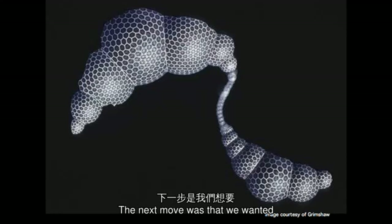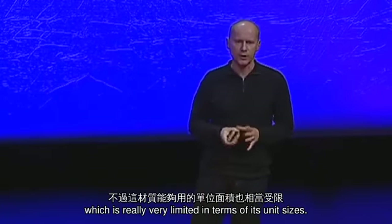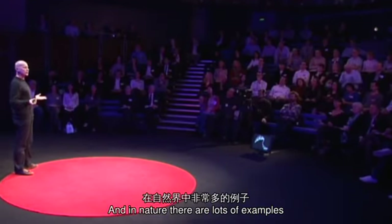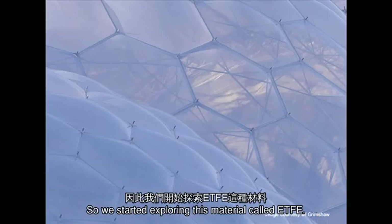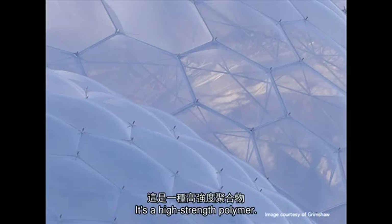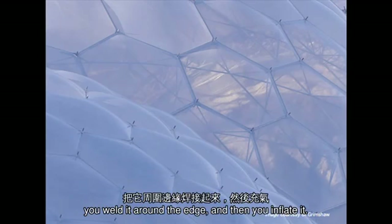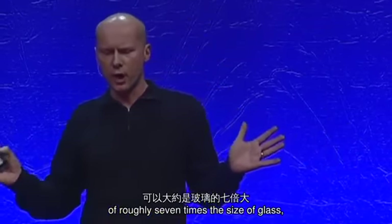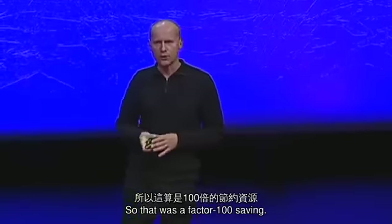The next move was that we wanted to try and maximize the size of those hexagons. And to do that, we had to find an alternative to glass, which is really very limited in terms of its unit sizes. In nature, there are lots of examples of very efficient structures based on pressurized membranes. So we started exploring this material called ETFE. It's a high-strength polymer. You put it together in three layers, weld it around the edge, and then inflate it. The great thing was you could make it in units of roughly seven times the size of glass, and it was only 1% of the weight of double glazing. So that was a factor 100 saving.